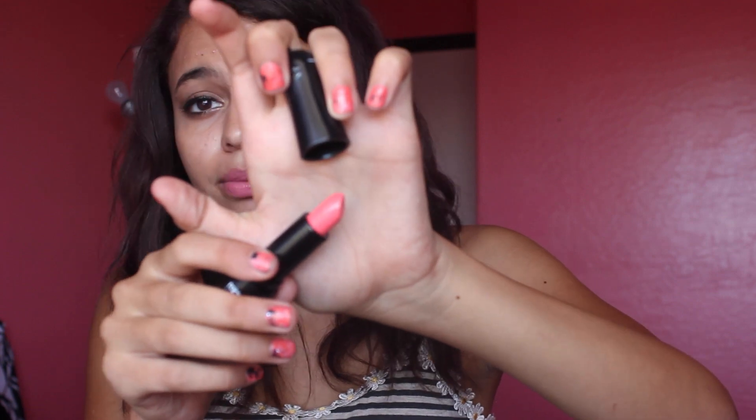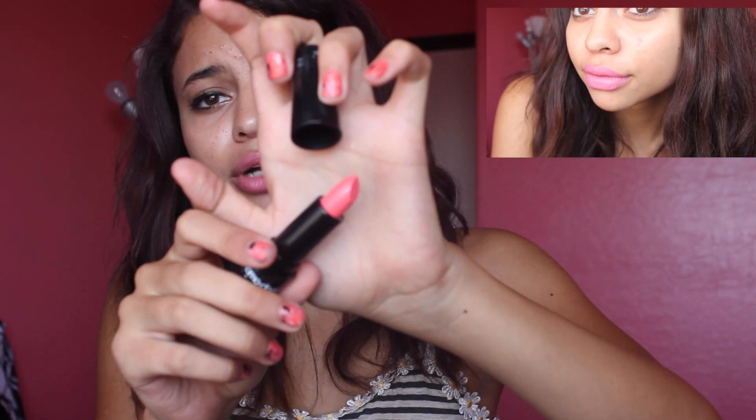And the second one, which I still need to open, is in number 10. This one is a more pinkish nude — so it's a light pink with a little bit of a nude-ish undertone. It's kind of like the one I'm wearing now but more pink. I just love the packaging most of all, that's my favorite.